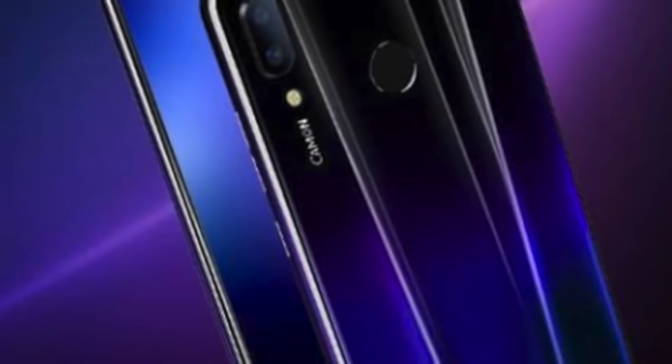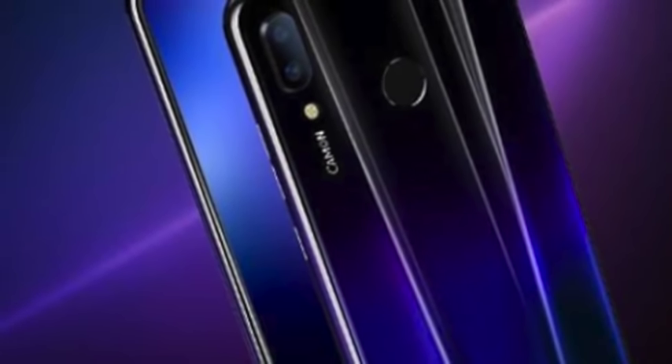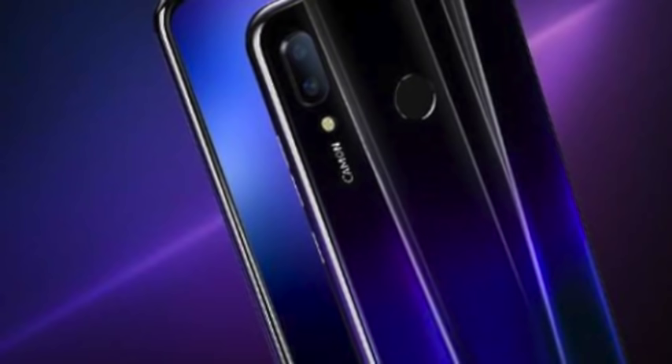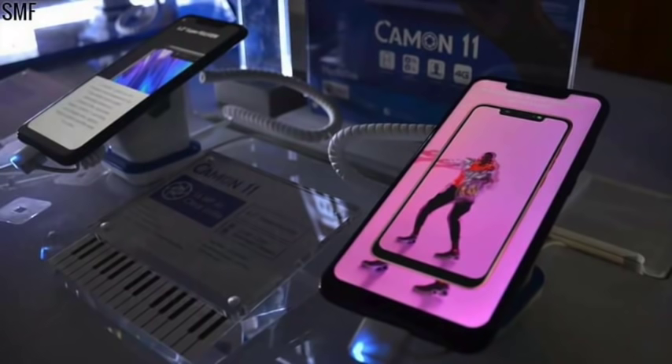It has a 16 MP plus 5 MP rear camera and a 24 MP selfie camera. It also features an octa-core 2.0 GHz MediaTek Helio P22 processor and a 6.2-inch IPS LCD capacitive touchscreen.